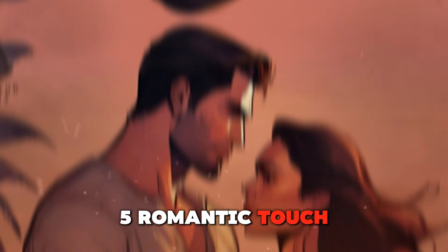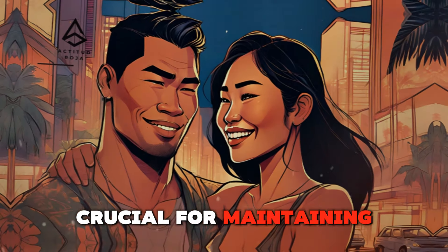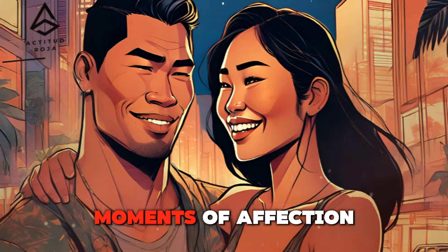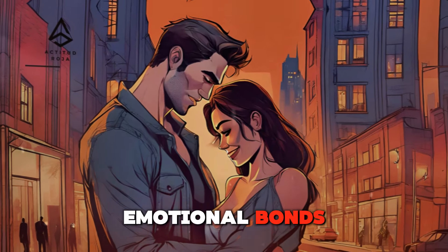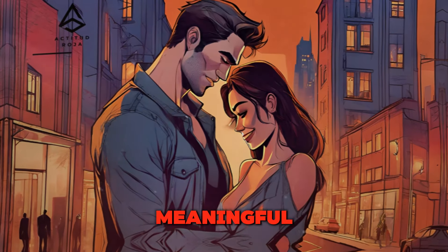Romantic touch — creating moments of intimacy and affection. Romantic touches are crucial for maintaining intimacy in a relationship. Cuddling, slow dancing, or a tender kiss can create special moments of affection. These touches not only enhance physical closeness but also reinforce emotional bonds. Being mindful of her preferences and comfort level can make these moments even more meaningful.